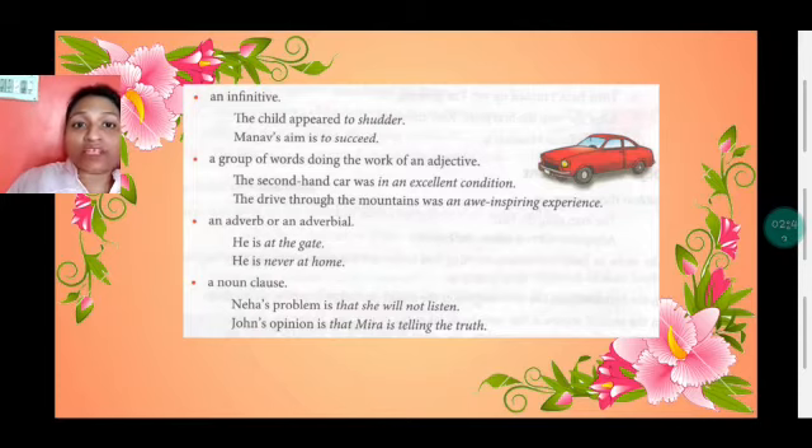It can be an infinitive — infinitive means 'to' plus verb. 'The children appear to shudder.' 'Manu's aim is to succeed.' It can also be a group of words doing the work of an adjective — for example, 'The second-hand car was in an excellent condition,' where 'in an excellent condition' is a phrase describing the car. Or it can be an adverb or adverbial, as in 'He is at the gate.'